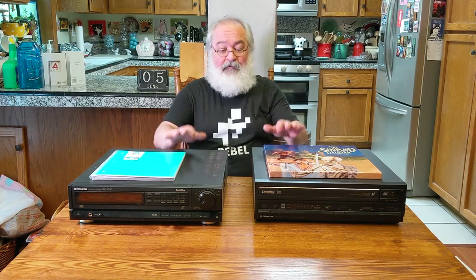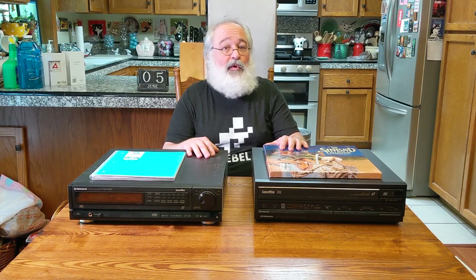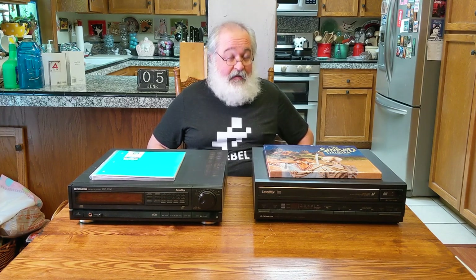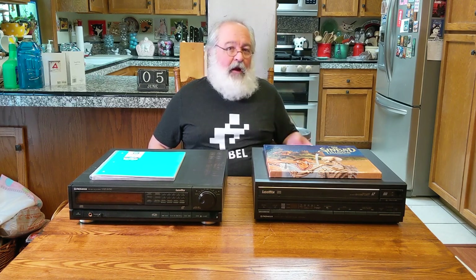I purchased that on eBay, and the reason was it was semi-local — I could drive three hours that direction and three hours back, about a six-hour round trip to pick it up. I've read horror stories from Mike and from other people: when you order these things on eBay or online, they typically don't arrive working, or they're busted up. So a lot of people said, if you can pick one up that's the best way to go. I paid a good sum for it — it came with 17 movies, the box, the manual, the remote, in fairly mint condition. I think I paid $350.